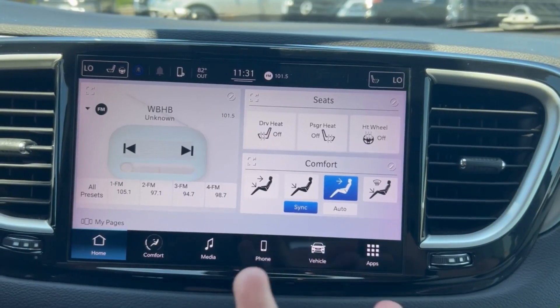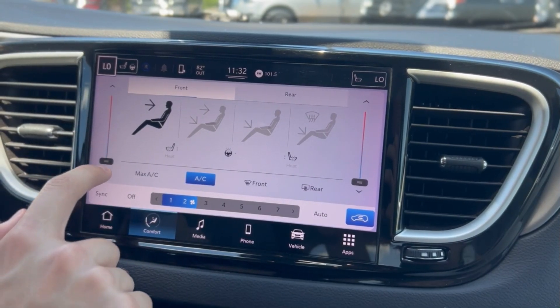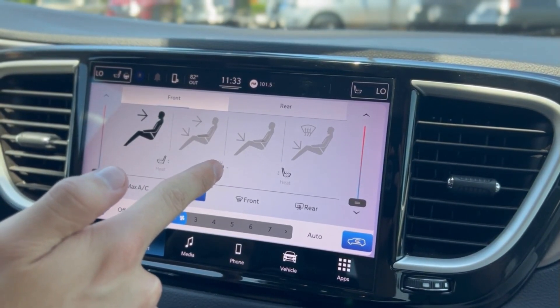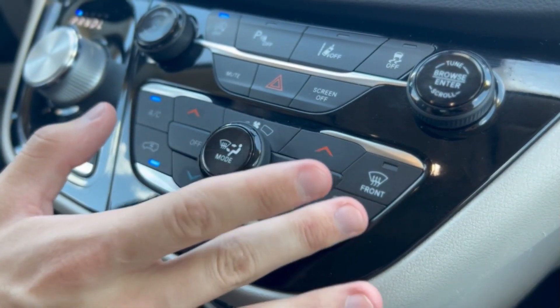We have a beautiful 10.1-inch touchscreen display, front and rear climate control with the slide of the finger, heated seats in the front, as well as a heated steering wheel, and a convenient little max AC button. You have all your manual climate control options here.